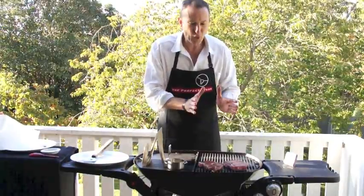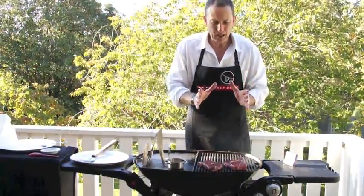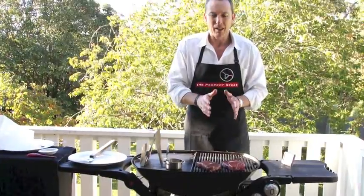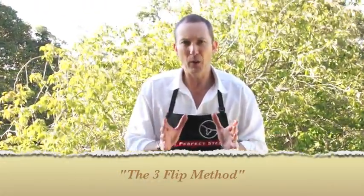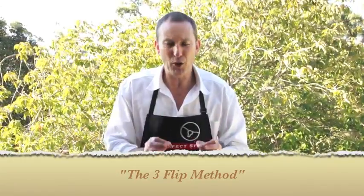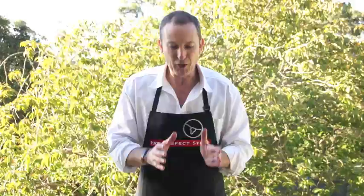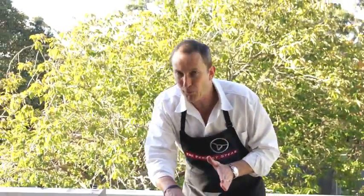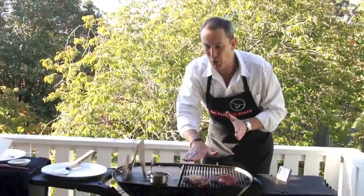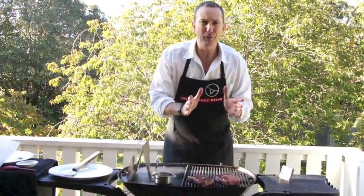Next we're going to turn after two minutes. When cooking the perfect steak, we use what I call the three-flip method. You know yourself that the less you turn the steak the better, so we try to minimize that by turning three times. Turn one, then flip at 45 degrees — that's turn two — and then turn it over — that's turn three. Three flips only.